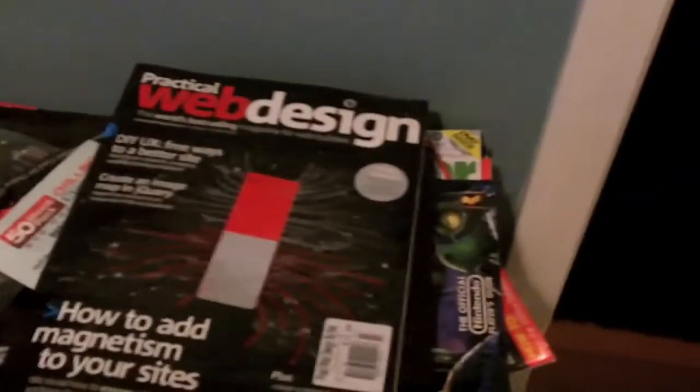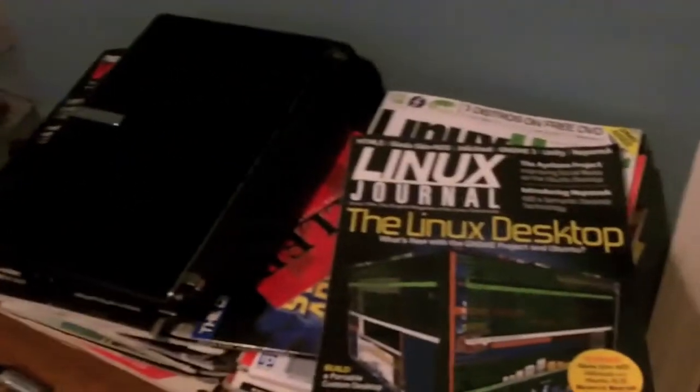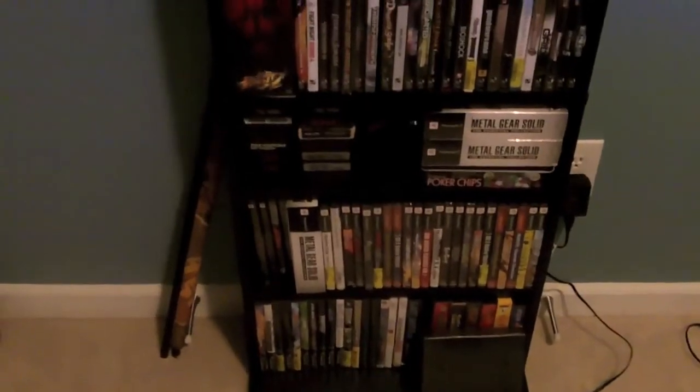A new PSP and some various magazines and whatnot. A pan of that — for all the nerds in you. One last pan. Cool.